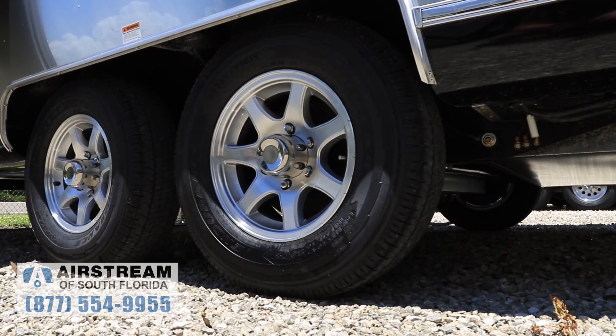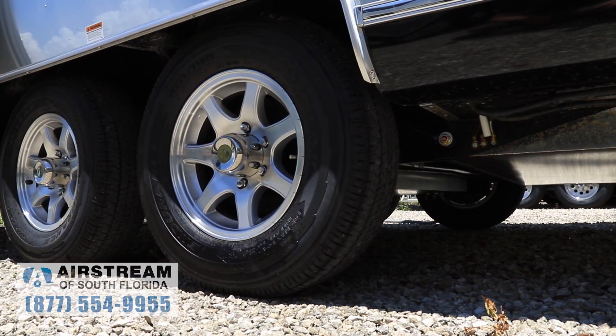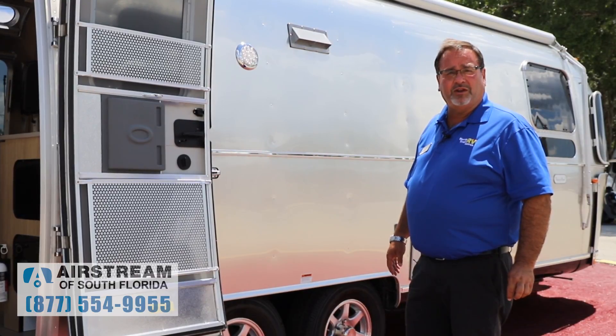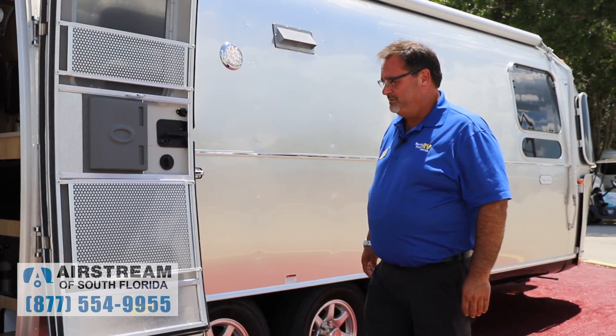As we make our way around, you're going to spot the torsion axle axles. They're Dexters. Unlike a lot of conventional trailers out there, these come with 10-year warranties and they come with shock absorbers, so they're very unique. There's also no coil spring or leaf spring to rust, crack, or break on these.